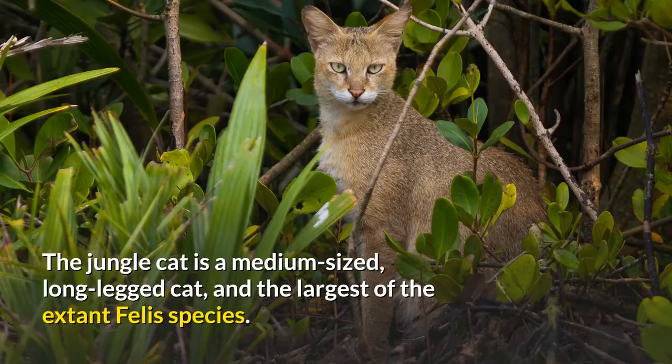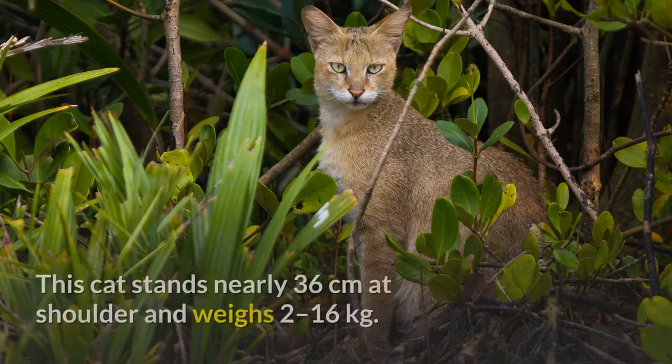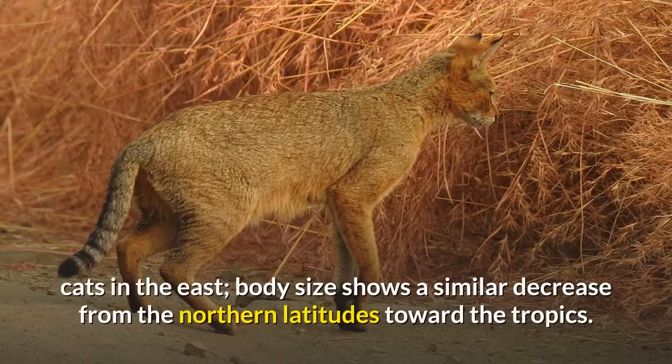The jungle cat is a medium-sized, long-legged cat, and the largest of the extant Felis species. The head and body length is typically between 59 and 76 centimeters. This cat stands nearly 36 centimeters at the shoulder and weighs 2 to 16 kilograms. Its body size decreases from west to east, attributed to greater competition from small cats in the east. Body size shows a similar decrease from the northern latitudes toward the tropics.